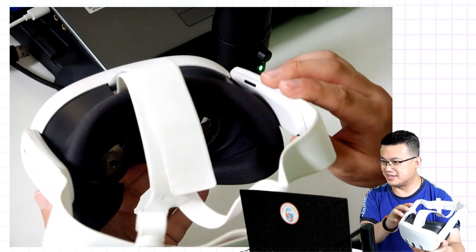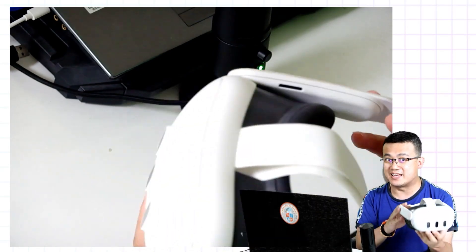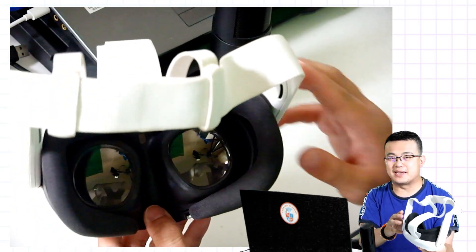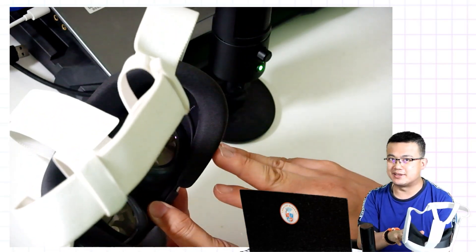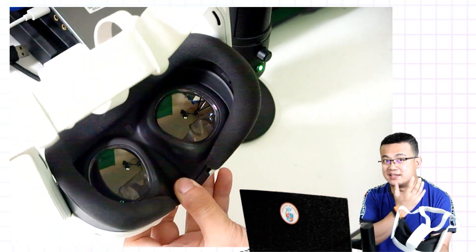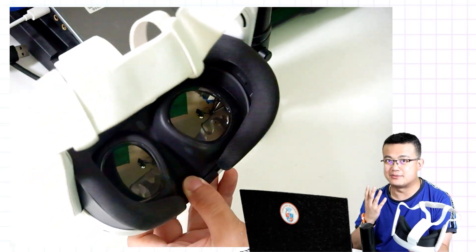Here I have the MetaQuest 3, which is one of the latest virtual reality and mixed reality headsets. The key thing that makes virtual reality possible is the fact that we have two separate lenses inside that have slightly differing images feeding into your left eye and the right eye.